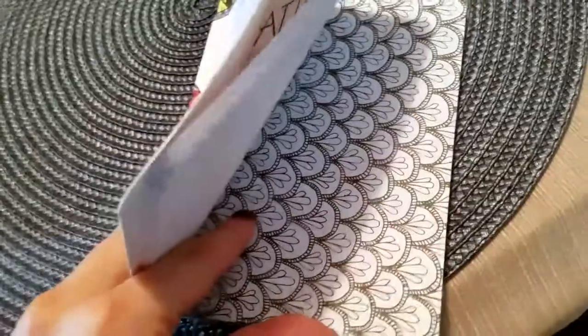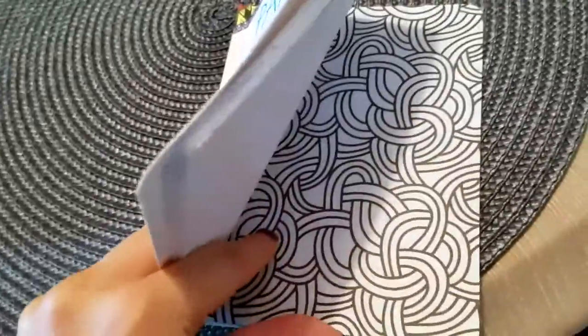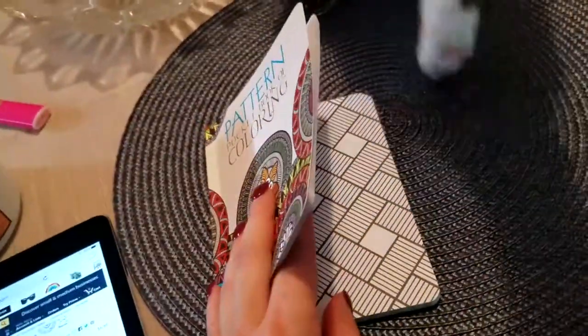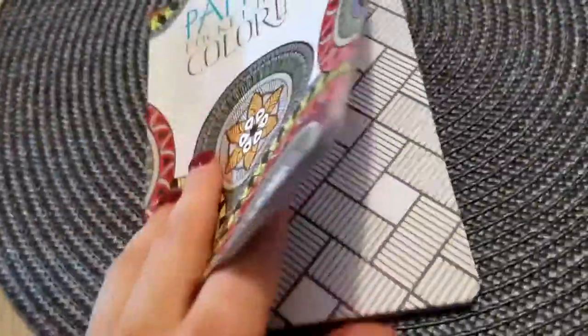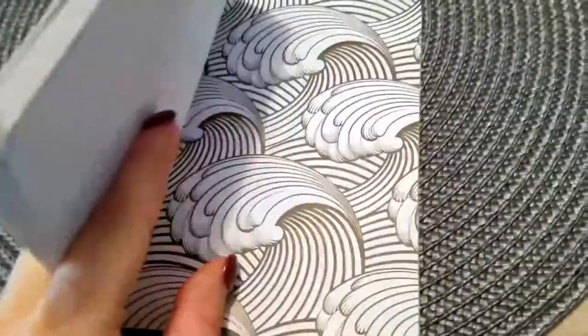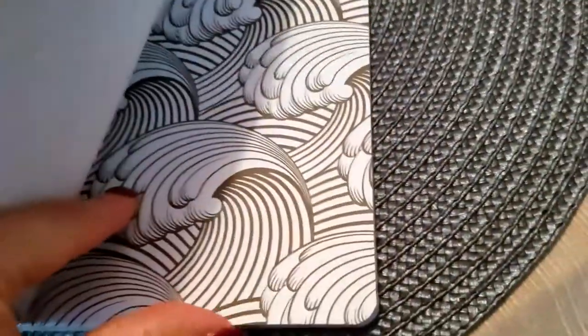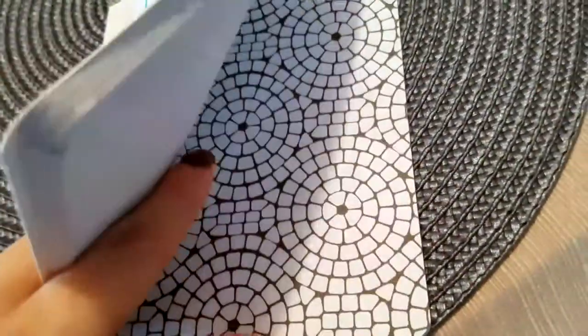This takes me back to art class, which from kindergarten to 12th grade was my favorite. My cat decided she's gonna jump on my table — she's not supposed to do that. Oh my goodness, I love this one with the waves! It looks like ocean waves. I can't wait to draw this with a bunch of different blues. That's gorgeous.